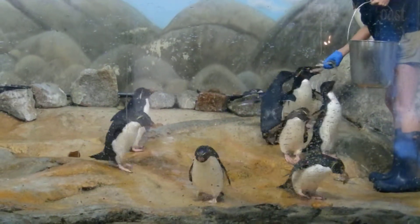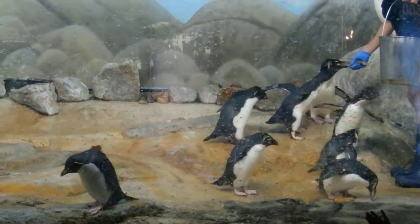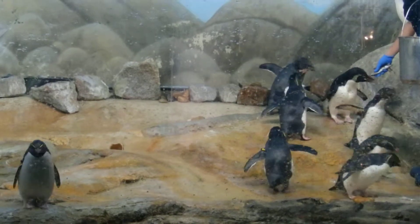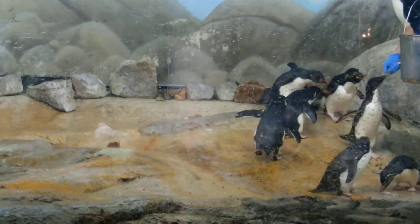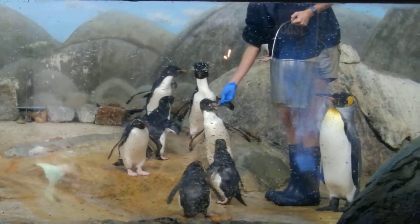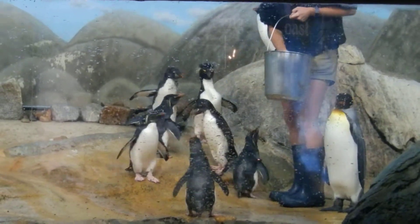Last but not least, we have our king penguins. You can see quite a few of our king penguins right in front of this habitat window. Our king penguins have a bright yellow chest right in front of their head and look very similar to an emperor penguin. They are smaller than an emperor penguin, making them the second largest penguin in the world.